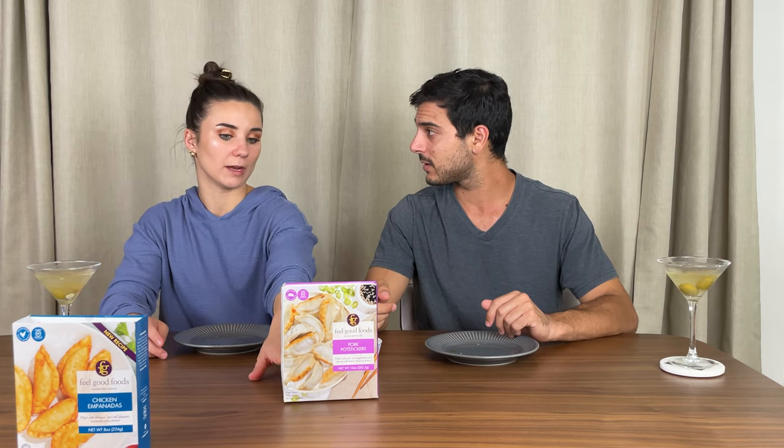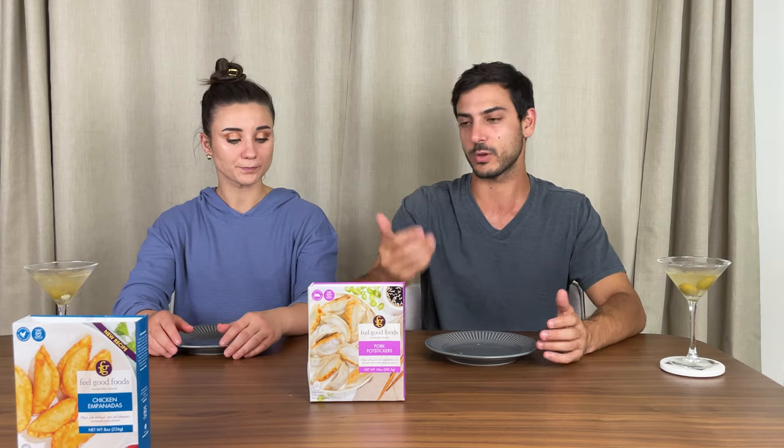Everything we made today, we cooked by the first suggested way on the package. This one says pan fry or microwave — anyone knows if the top listed method is the most suggested? Very different results either way. But both are delicious. I would serve these at a small party for sure. I would want more of that filling — I really enjoyed it.